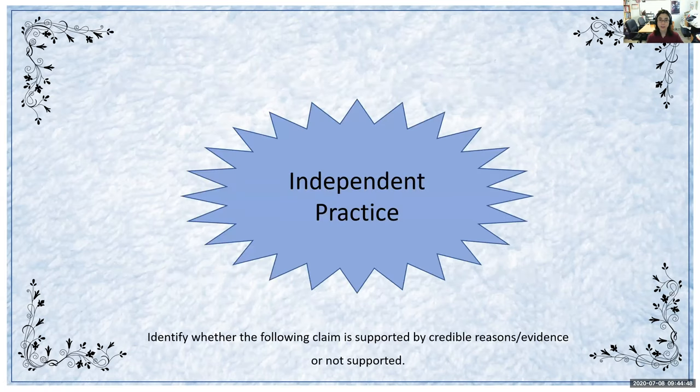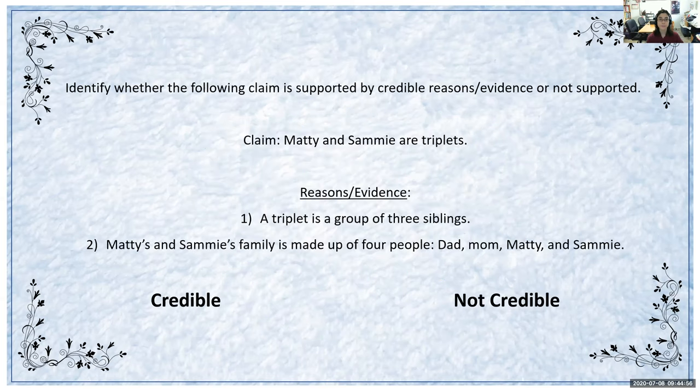Time for some independent practice. This is going to be the same activity, but I'm going to let you pause the video in between to determine if the claims are credible or not credible. Identify whether this claim is credible or not credible. The claim is that Maddie and Sammy are triplets. For the reasons and evidence, a triplet is a group of three siblings, and Maddie and Sammy's family is made up of four people: Dad, Mom, Maddie, and Sammy. We're looking at the claim and the reasons and evidence to determine if this claim is credible or not credible. You can pause the video and use research if you want.